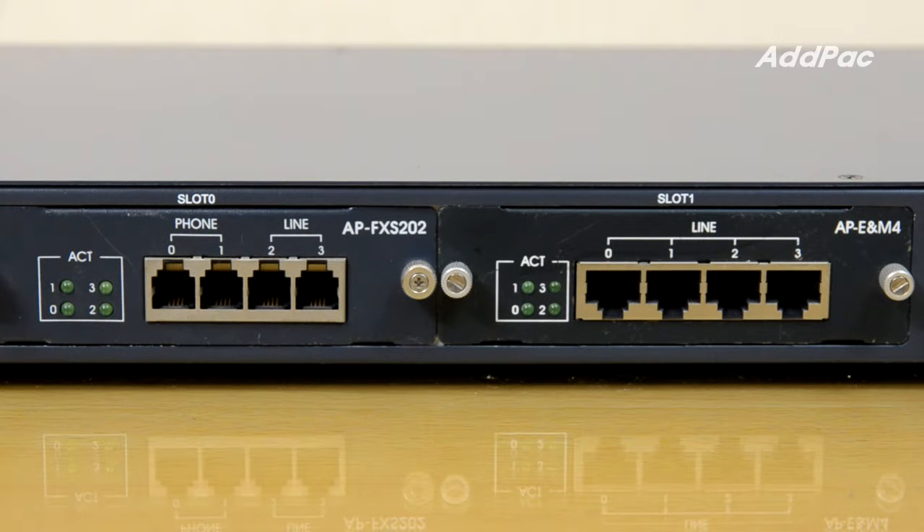The AP2620 DC VoIP Gateway supports up to 8-port analog voice channels, such as FXS and FXO, or supports up to 2-port E1/T1 digital voice channels.